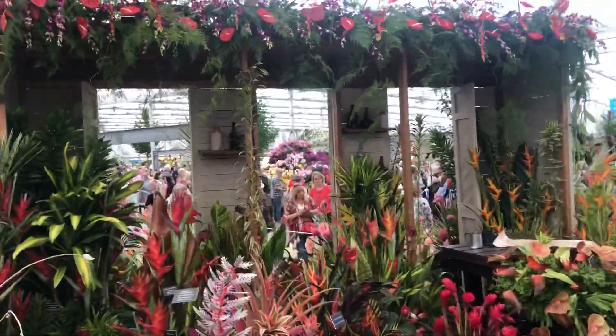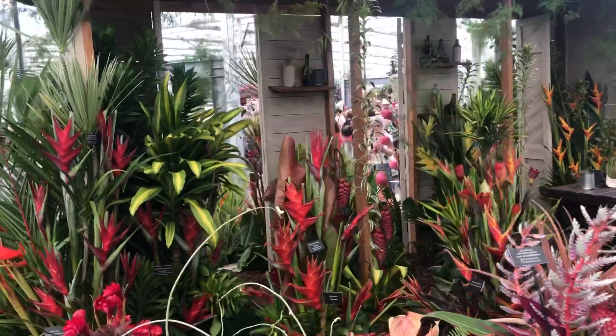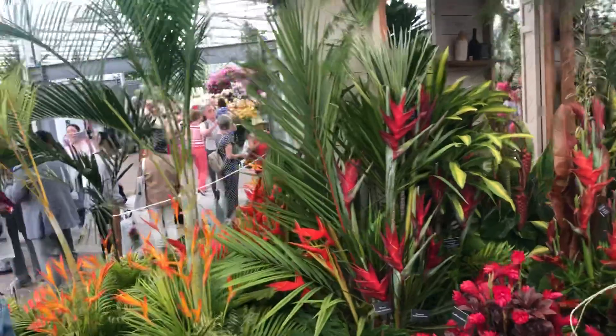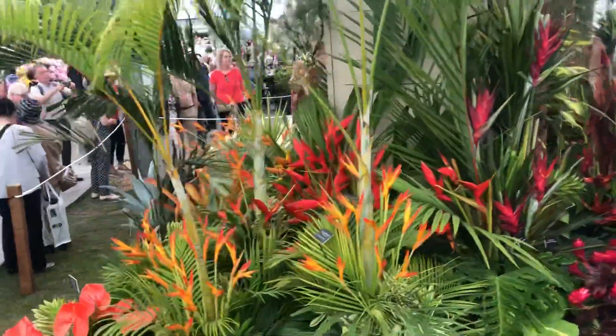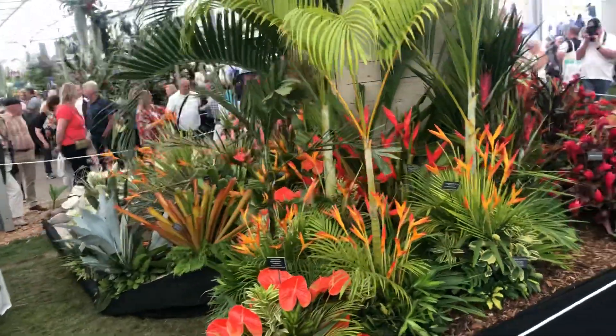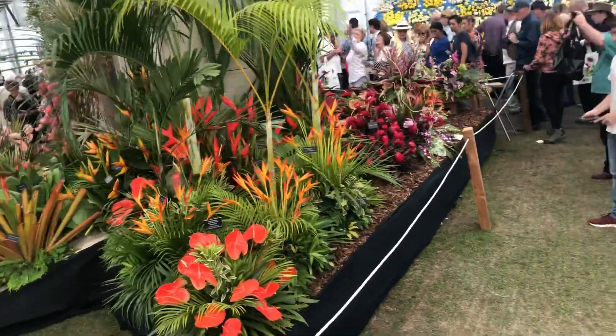It's very nice. We're just about to get back to where we started, as we do this roof tour of the beautiful Barbados store.